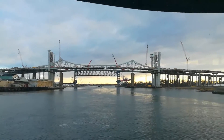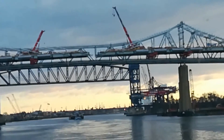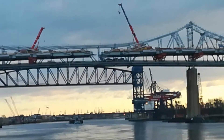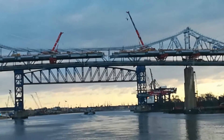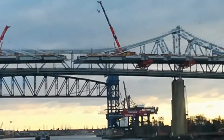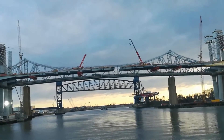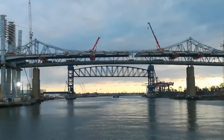I'll zoom in there so you can see what I'm talking about. It looks like they forgot that one section in the middle — that's how they do it, they work from both ends and meet in the middle. It looks like they've got a little bit of an alignment problem there, but what they'll probably do is crank up on those cables to get it up that foot they need to line it up, and the engineers will get out there, scratch their heads, and get that last piece in.